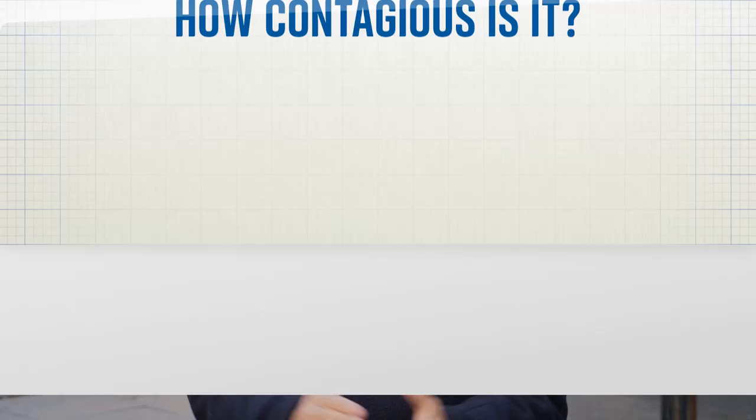Strep A is spread by close contact with an infected person and can be passed on through coughs and sneezes or from a wound. People can carry the bacteria without symptoms, but the risk of passing it on is much greater when that person is unwell.